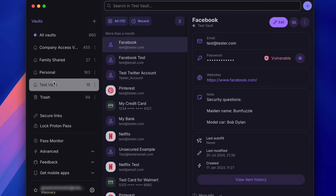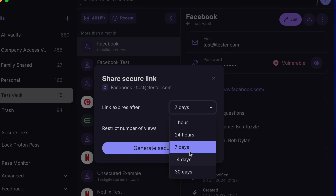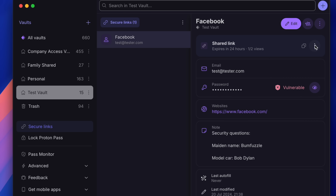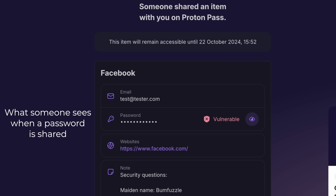There's also an interesting feature called SecureLink that allows you to create an encrypted link that Proton can't see, and it lets you share a specific login. You can set this link to expire after a certain period of time, restrict the number of times it can be viewed, and even disable the link at any time. The recipient doesn't have to create a ProtonPass account to see the shared login, and your login still remains private from Proton.